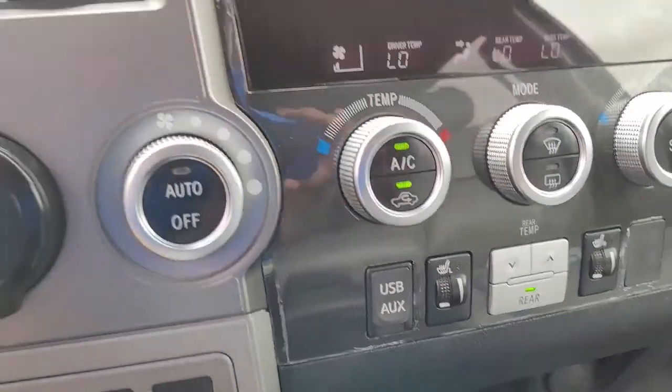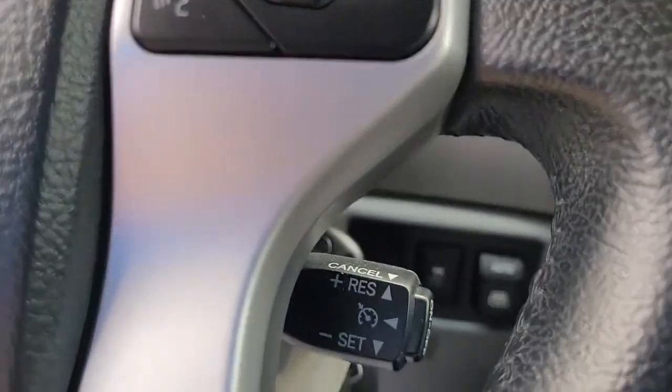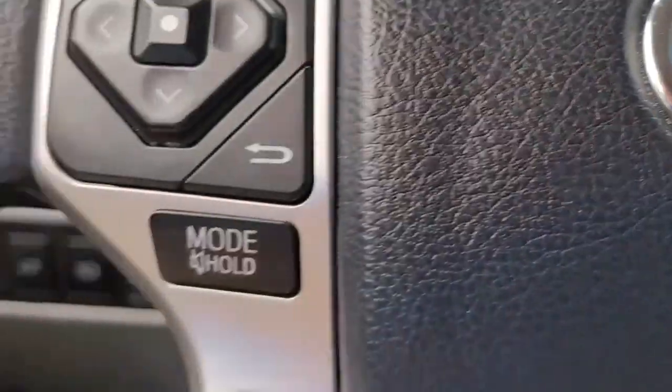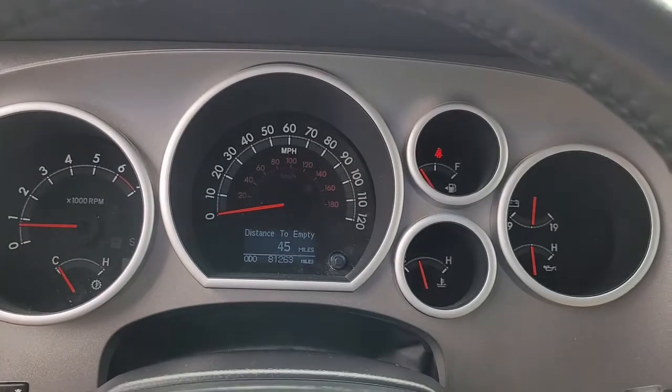I wanted to give you a chance to hear the quality of the stereo system. You've also got Bluetooth connectivity, cruise control, and audio controls all conveniently and safely located in the steering wheel.